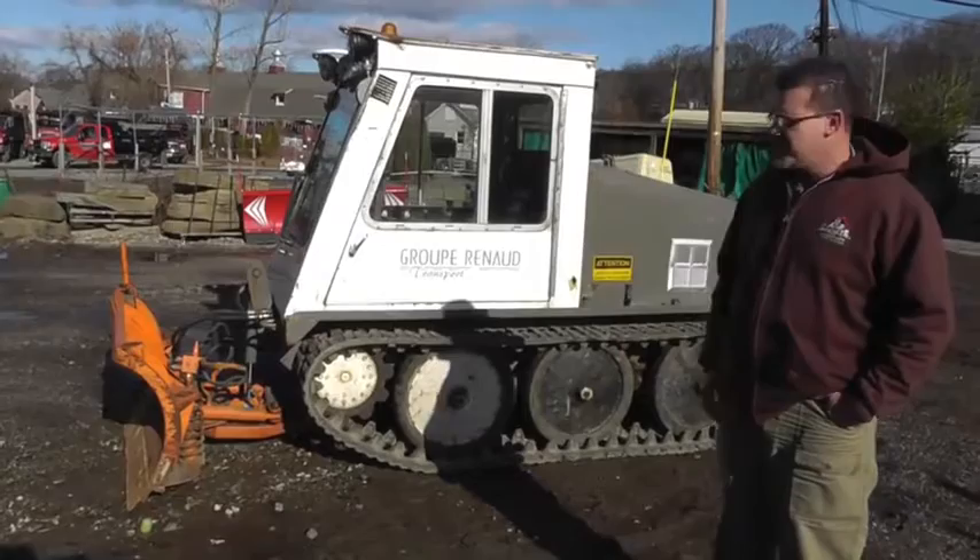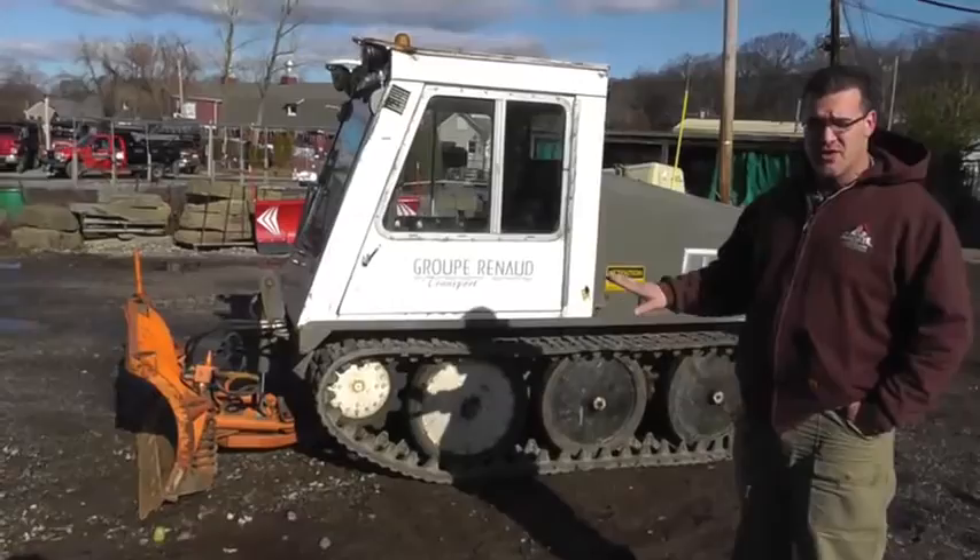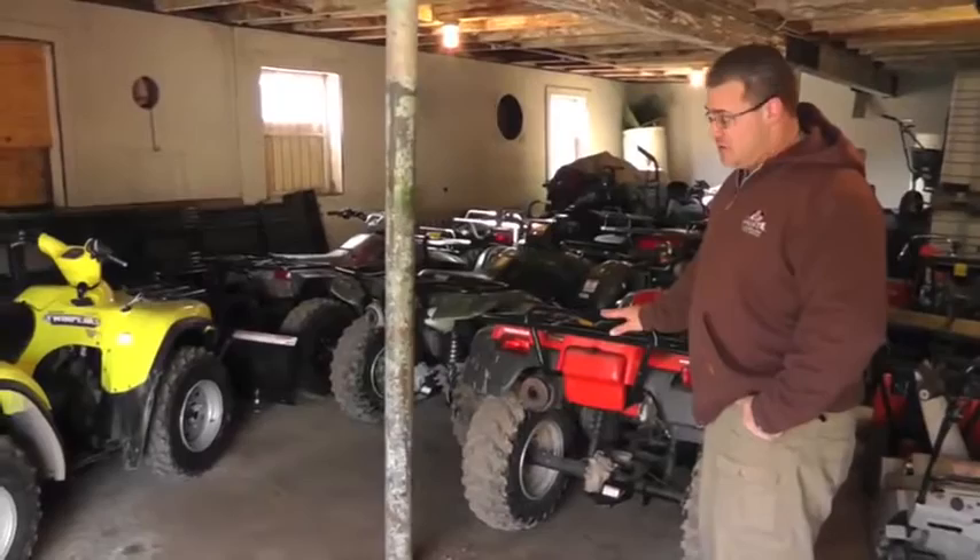Basically the driver sits inside — you could be in a t-shirt, there's heat in this thing. It's mainly just for plowing or clearing sidewalks. With one of these machines we can knock a five to seven man sidewalk crew out of the picture.